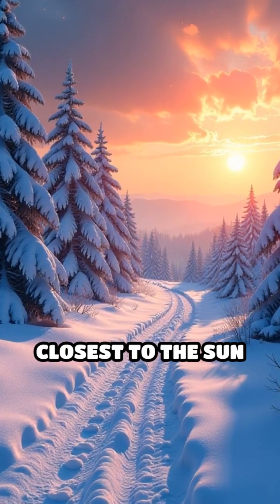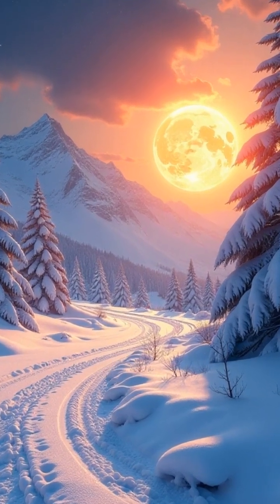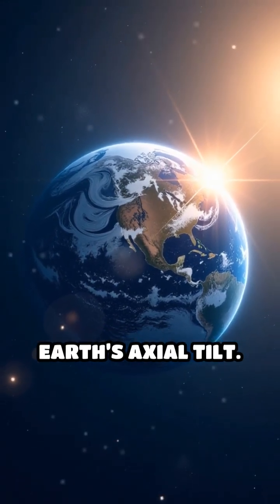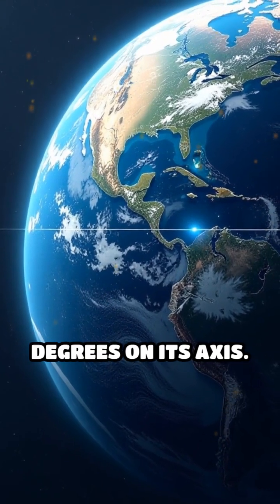In fact, Earth is closest to the sun in early January, which is winter in the northern hemisphere. So what really causes the seasons? The answer lies in Earth's axial tilt. Our planet is tilted about 23.5 degrees on its axis.